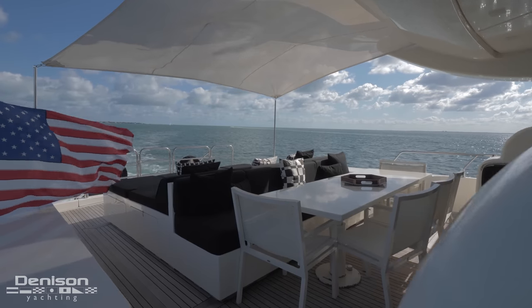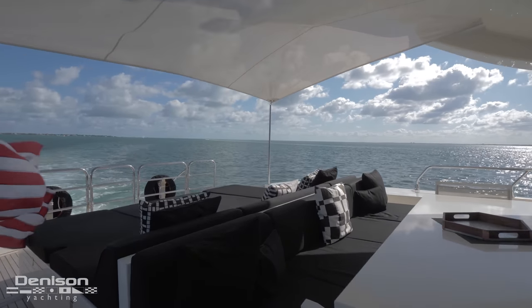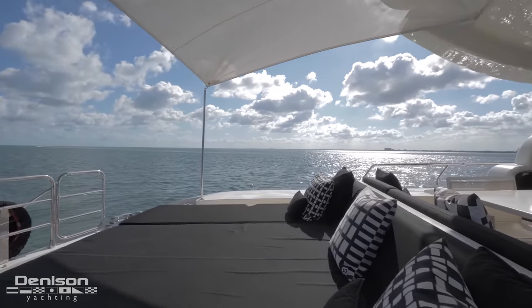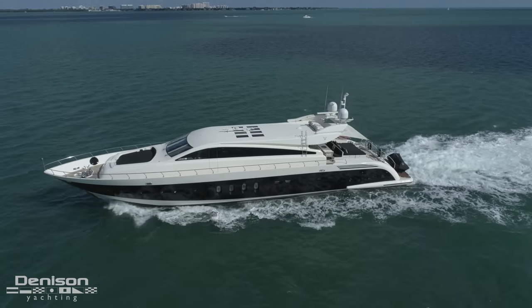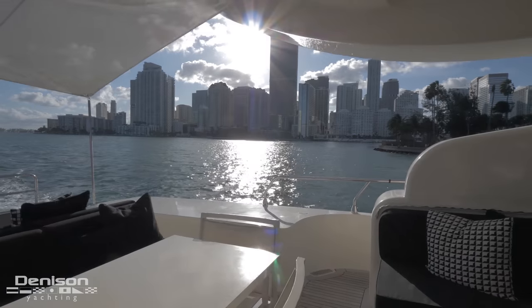If you need further proof, just check this space out. This expansive sun pad comprises most of the real estate here on the aft deck. You'd be hard-pressed to find a better spot on earth to soak in the tropics with a cold drink in your hand than right here, right now. Overhead, blowing in the breeze, is a convenient sail shade that's going to come in handy on those hot summer days where comfort is of the utmost importance.